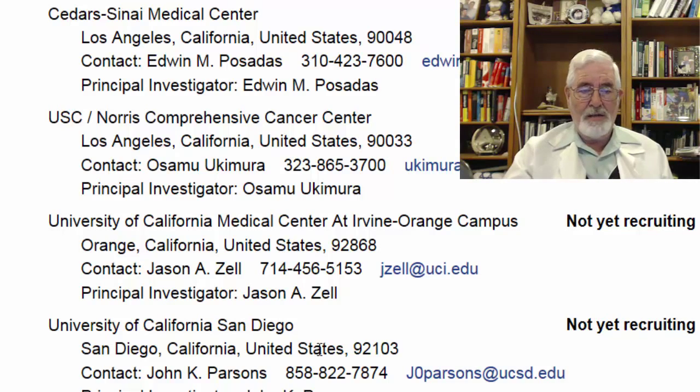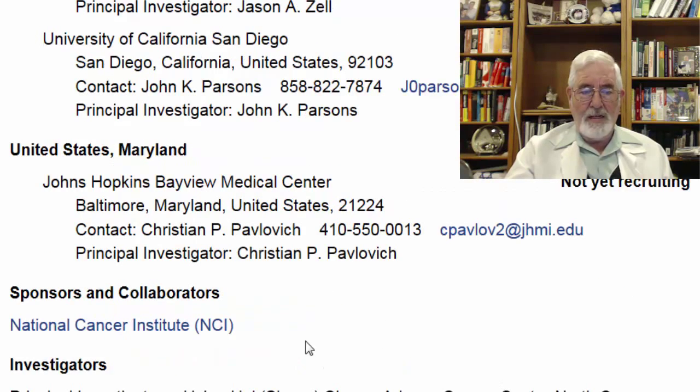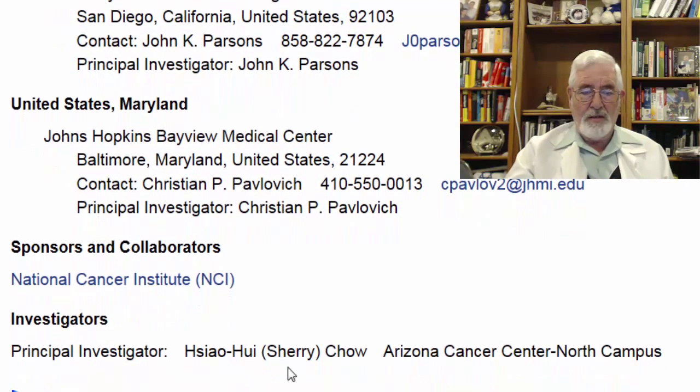On the East Coast, we have Johns Hopkins. The researcher there is Christian Pavlovich, and his email address is listed. The study is sponsored by the NIH. Dr. Sherry Chow is the principal investigator. If you have any questions about this study, please visit the website or call the number listed.